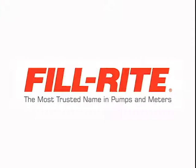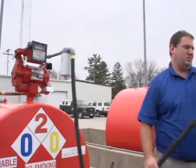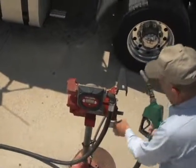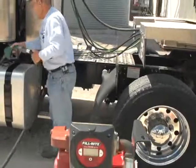PhilRite, the most trusted name in pumps and meters. When it comes to rapid transfer of bulk fuels, professionals turn to the FR300 series pumps from PhilRite. With flow rates up to 35 gallons per minute, these 100% made-in-the-USA pumps have been serving generations of professionals.